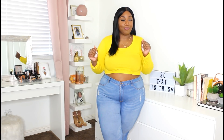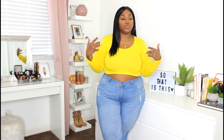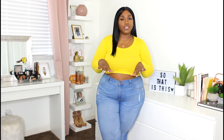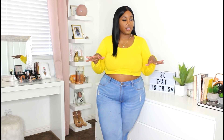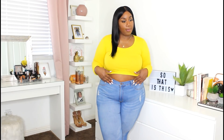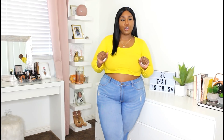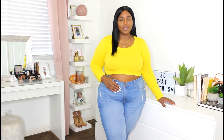I'd recommend sizing up in this one if you have larger arms or just want to ensure the right fit — maybe even two sizes up. I'm going to style this with some camel or light brown colored pieces, maybe a camel bag with a belt. Super cute, bright color, and perfect for the summer.